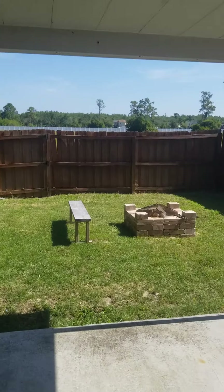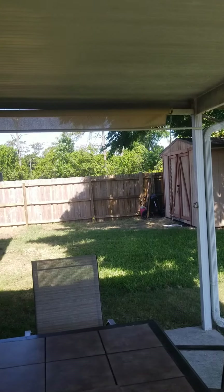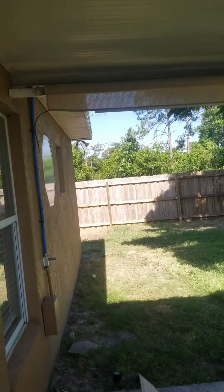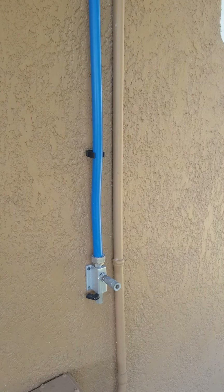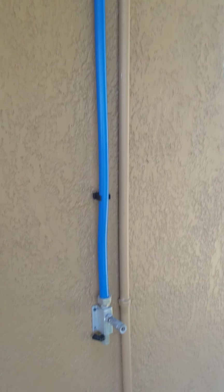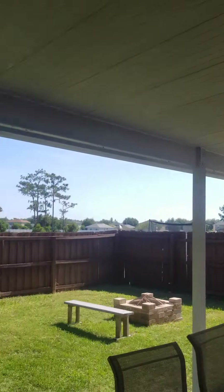They've had a dog because you can see the scratches on the screen door — that's not the end of the world. Fully fenced. It's got a shed. What is that? That's interesting — looks like an air line, so they must do something with that. Not a big deal. This is all covered back here.